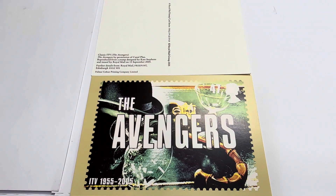Hello and welcome to another video for Milestouch Toys, Games and Collectibles. Today we're looking at the 2005 release by the Royal Mail from their classic ITV television shows — this particular one being The Avengers. It was a limited edition 50th anniversary item, celebrating 50 years of ITV programs.